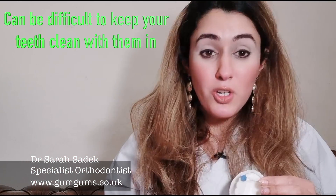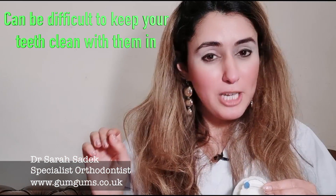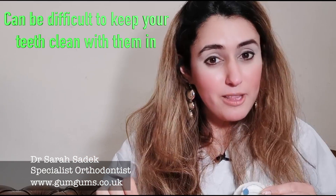Fixed retainers do have a few disadvantages. It can be quite hard maintaining really good oral hygiene, especially things like flossing. Because you can't remove it, you have to use a special type of floss called super floss to clean underneath the retainer, or some tiny little interdental brushes. Because cleaning is so difficult, this can lead to a buildup of plaque and calculus, which can lead to gum disease.